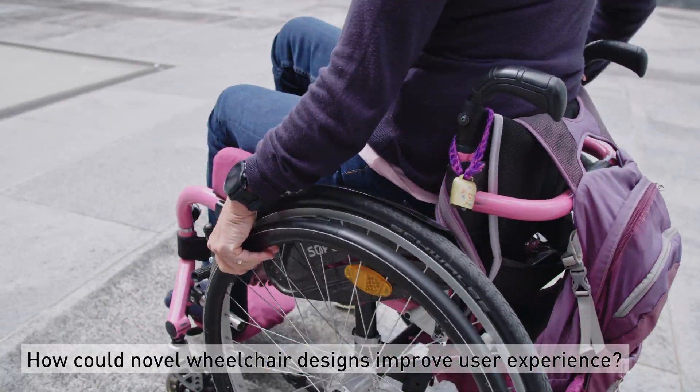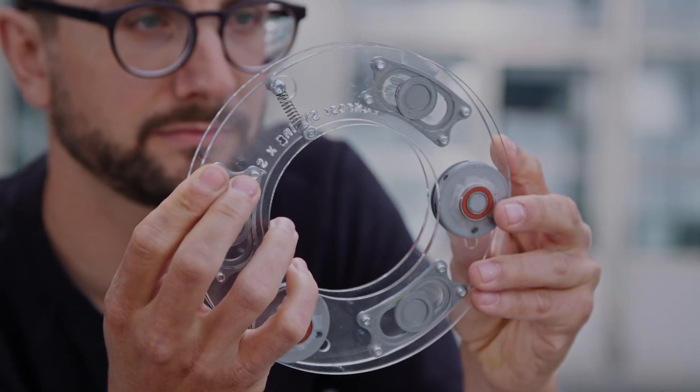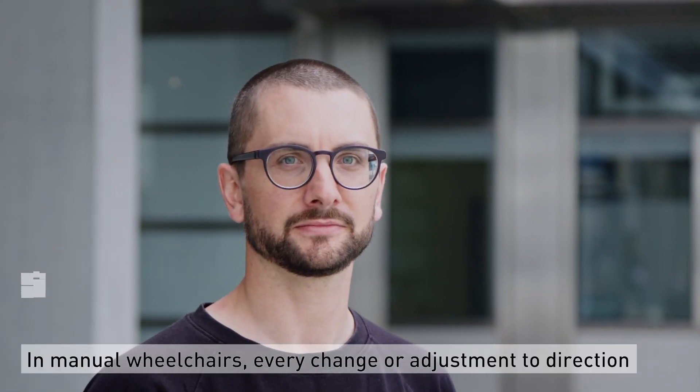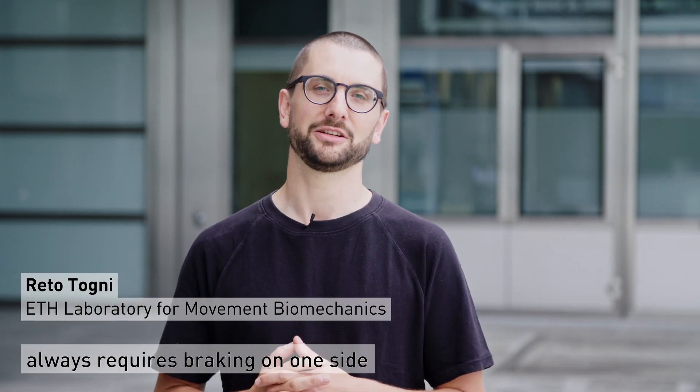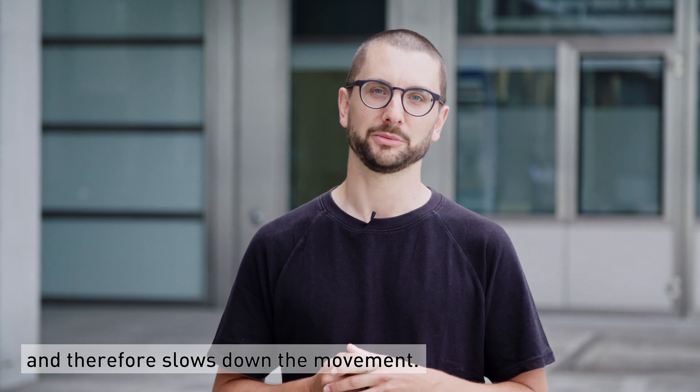How could novel wheelchair designs improve experiences for users? In manual wheelchairs, every change or adjustment to direction always requires braking on one side, and therefore slows down the movement.